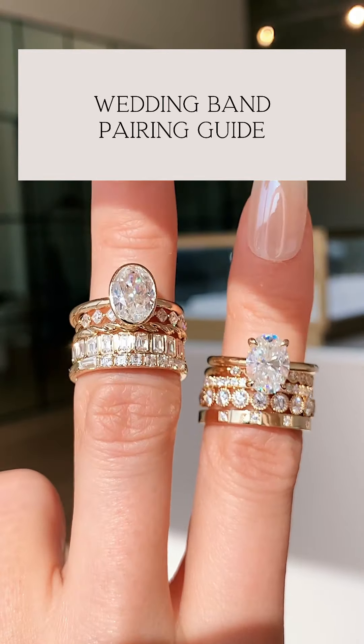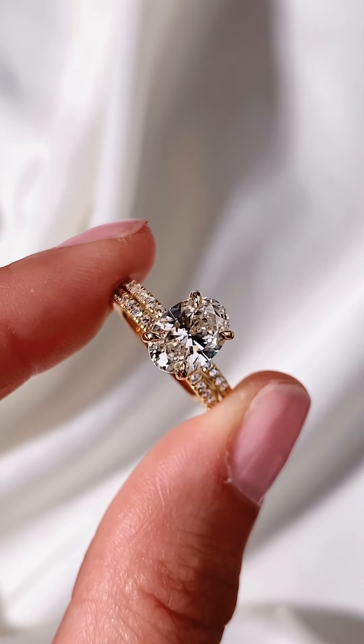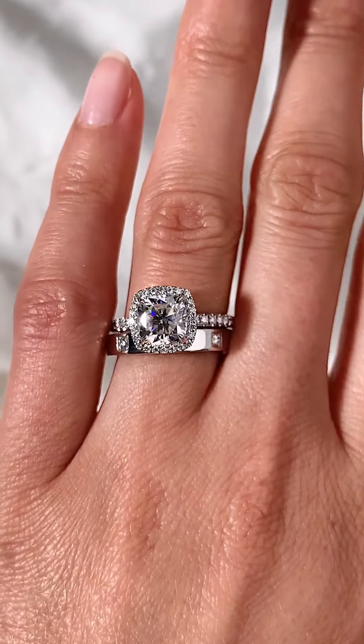Welcome to our wedding band pairing guide. Whether you love a statement set or are all about the classics, we're here to help you find the perfect wedding band to complement your engagement ring.